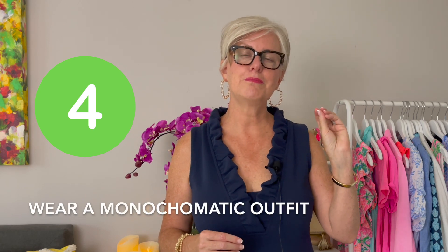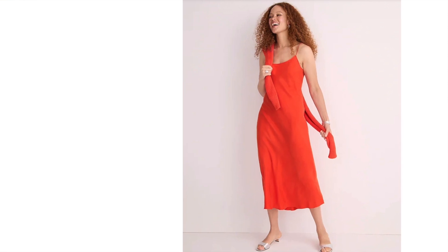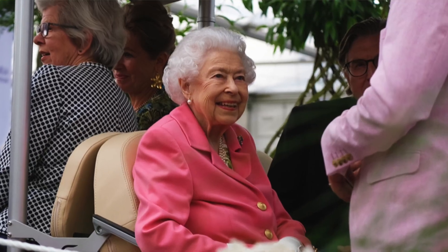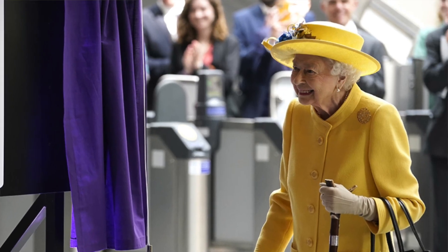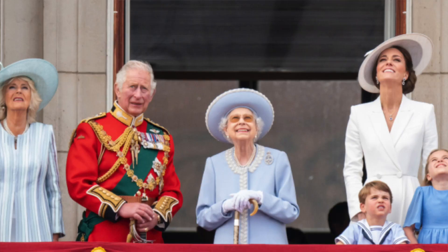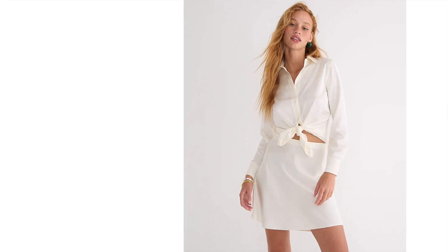Tip number four is wear a monochromatic look. Nothing will make you look taller, more elegant, and refined than wearing a monochromatic look. You can take this tip from the queen — she always wears one color head to toe, and all of the royals do. It's a classic look that is an easy way to look expensive, polished, and refined by just wearing all one color.